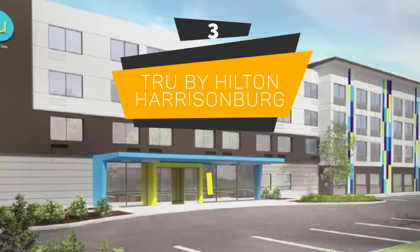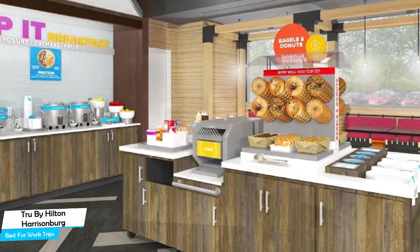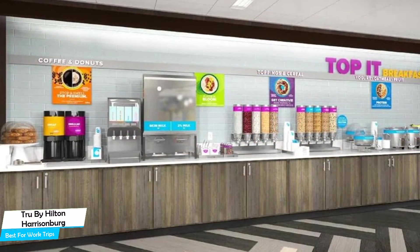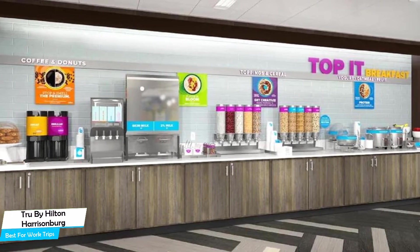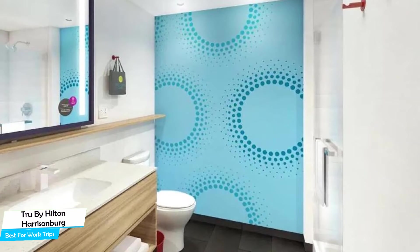Number 3: Tru by Hilton Harrisonburg – Best for Work Trips. If you're traveling for work or for a business meeting, then you're probably traveling alone. Because in our busy lives, we don't get too much time on our own, and that's why we need to make the most of it. What you need is a hotel that is easy to access, has a good location, has meeting areas, and a very comfortable bed you can jump into at the end of the day. The Tru by Hilton has all of that.